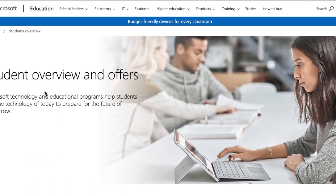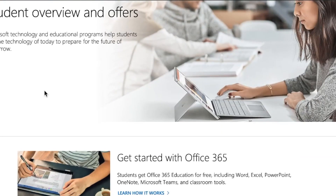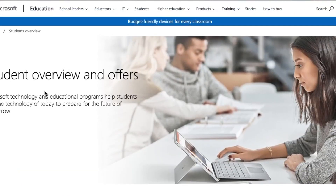You don't necessarily need to be a college graduate to get a job as a developer, but as a student there are some pretty sweet perks, and today I'm going to show you some of those perks.